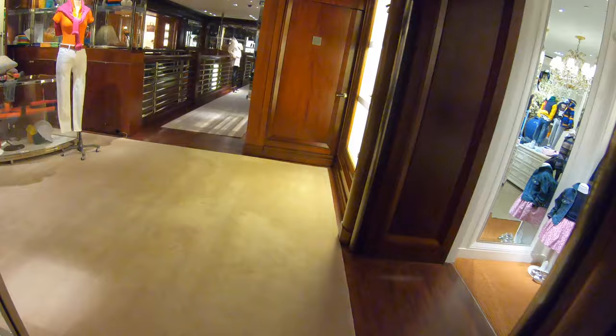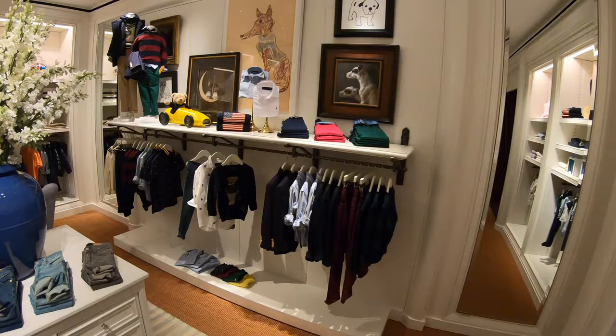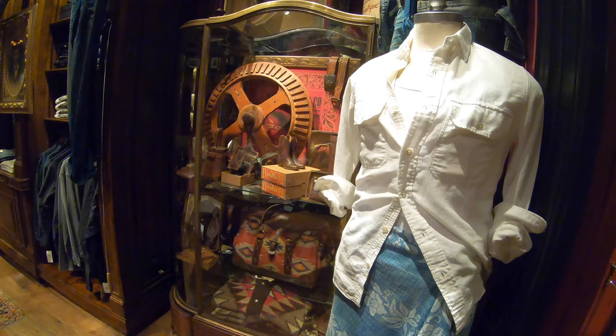Before we get into those masculine and feminine zones, let's take a quick pit stop in the kids section. If your five-year-old ever needs to launch a boat, this is where you've got to be. I do love that they have a children's book about Ralph Lauren's life though — now that's what I call branding.